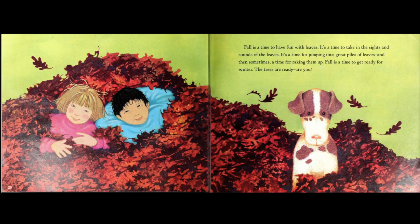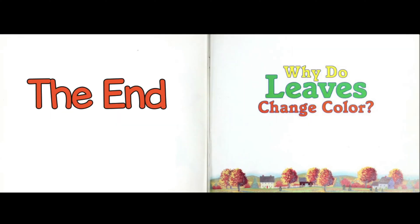Fall is a time to have fun with leaves. It's a time to take in the sights and sounds of the leaves. It's a time for jumping in great piles of leaves, and then sometimes a time for raking them up. Fall is a time to get ready for winter. The trees are ready. Are you? The end.